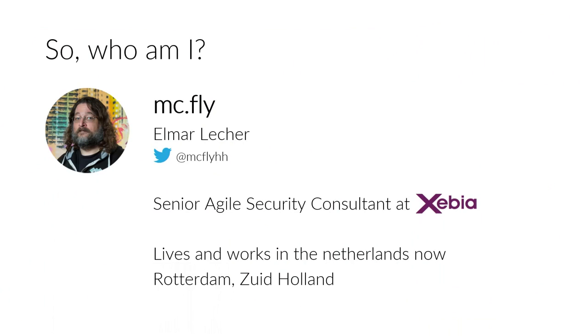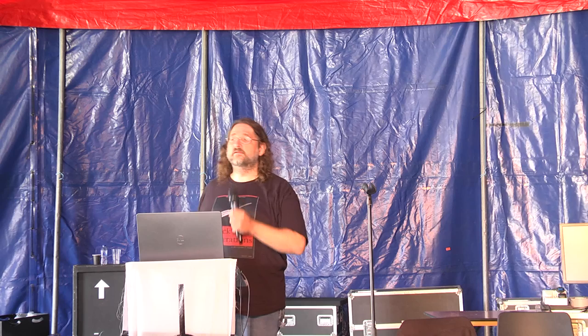But most of you possibly know me as the guy with the coins. So who of you has a coin? Hands up.